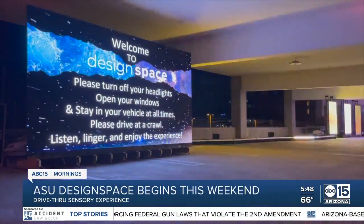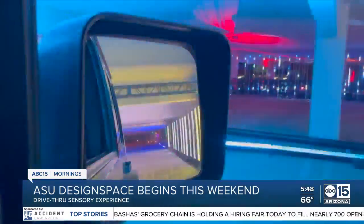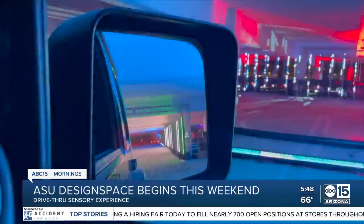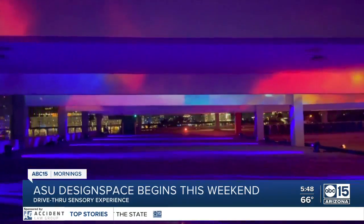I want to let you know it does feature strobe lights and flashing lights, so if you do have any light sensitivities, keep that in mind. It begins tomorrow and runs Friday through Sundays until April 25th. Tickets are $45 per vehicle.